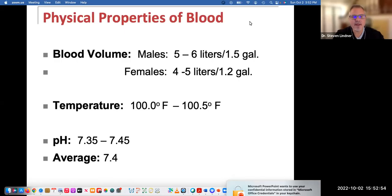Hi class, it's Dr. Lindner. In this video, we're going to be talking a little bit about blood and give you a stronger foundation on blood and different types of blood cells — red blood cells and white blood cells. Let's start with some of the basic physical properties of blood.